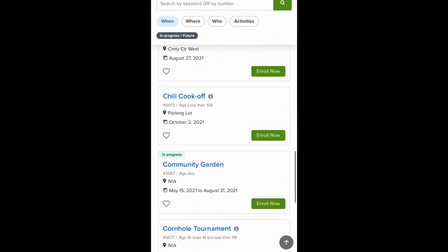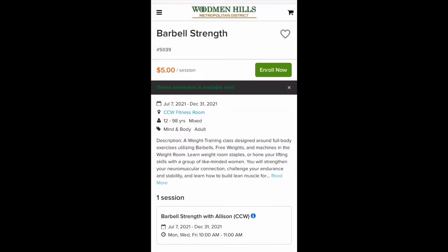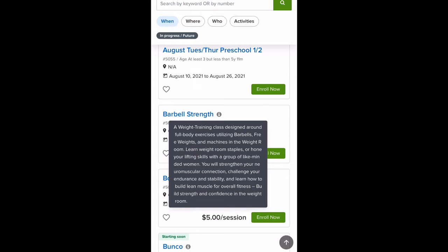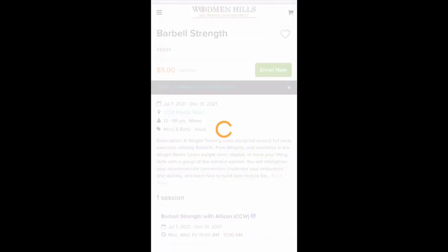You will see a price associated with a class. This may not apply to you — if you are a resident, chances are you will not have to pay. If you hover over the little eye icon, you will get all of the information regarding the class. You'll also see the location of the class, as well as the times and dates associated with it.